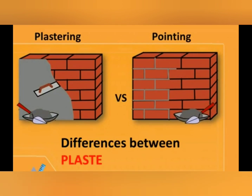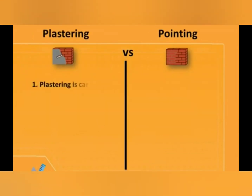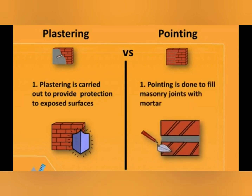Today we are going to discuss the differences between plastering and pointing. The first difference is: plastering is carried out to provide protection to exposed surfaces, while pointing is done to fill masonry joints with mortar.